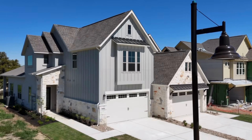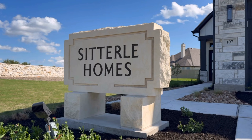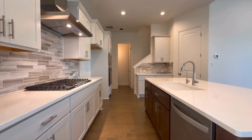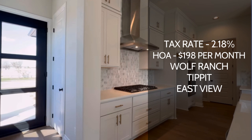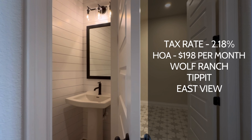This is going to be a gas cooking community. You are able to add a really cool fireplace if that's something that's important to you. The tax rate is super low at 2.18%.